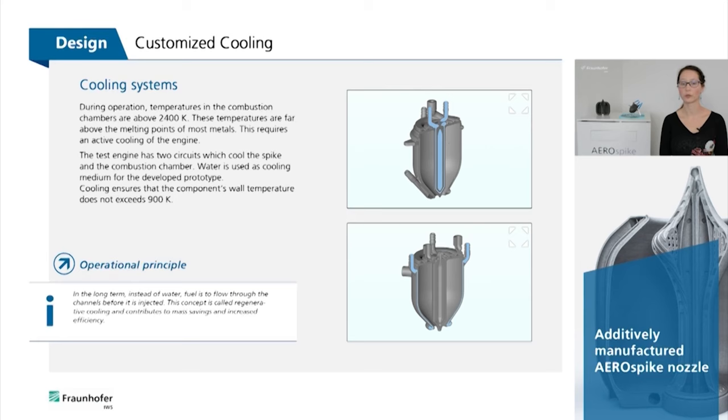The cooling ensures that the wall temperature of the components does not exceed 900 Kelvin. In the long term, instead of water, fuel is to flow through the channels before it is injected. This concept is called regenerative cooling and contributes to mass savings and increased efficiency.